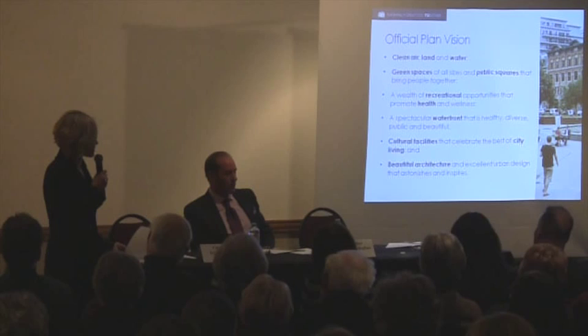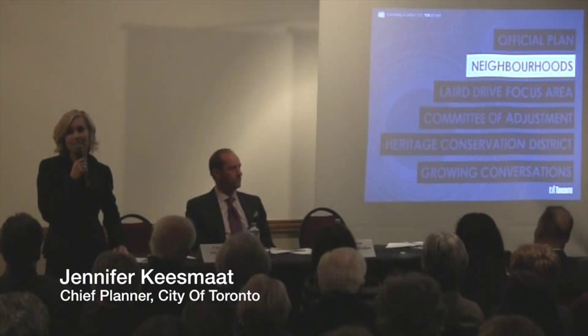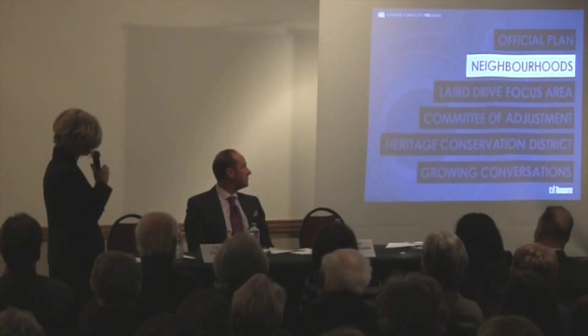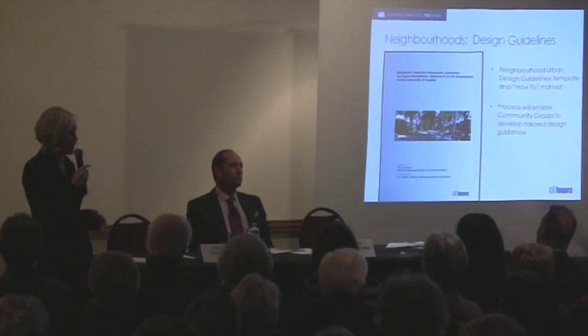I'd like to shift away a little bit from the Official Plan policy and talk about some of the different ways that we implement that policy. The first I'd like to talk about is neighbourhood design guidelines. Leaside is unique because you've had neighbourhood design guidelines for some time. They've been guidelines, and at times they've shaped the outcome and other times they haven't, and there's been some confusion about what to do with them — whether they're regulatory or not.